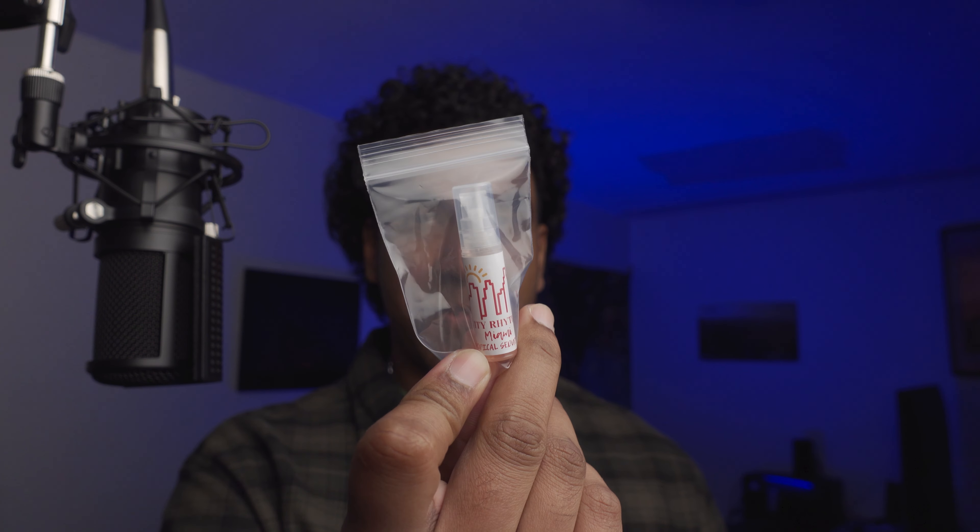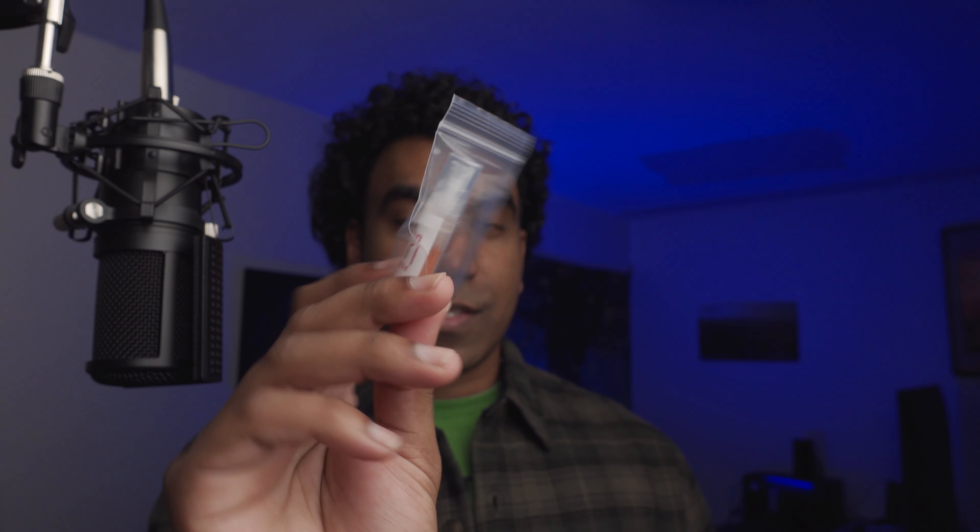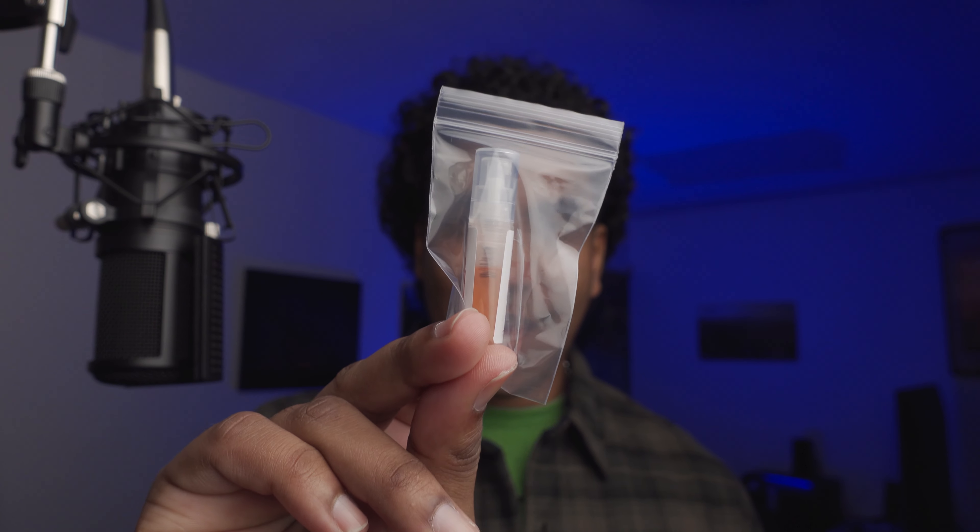Let me show you what I got in the package. The bottle is inside the box. You also got two samples and two cards containing information on the note breakdown. The second release is Miami Tropical Seduction — the first one was Manhattan Midnight — and he was kind enough to send me a free sample of Miami Tropical Seduction. You can see the color of the juice; it's kind of orange, looks like a cocktail.